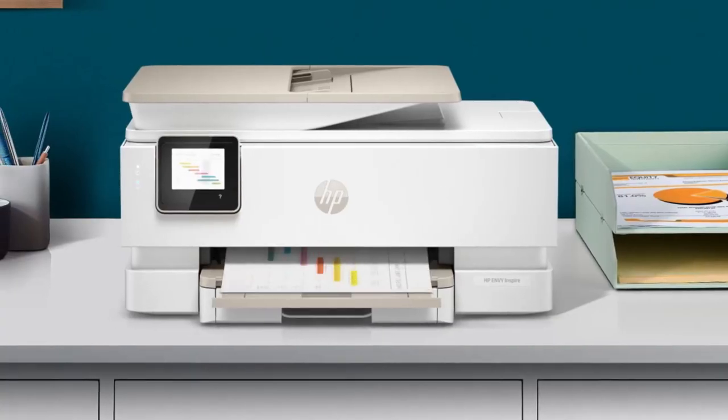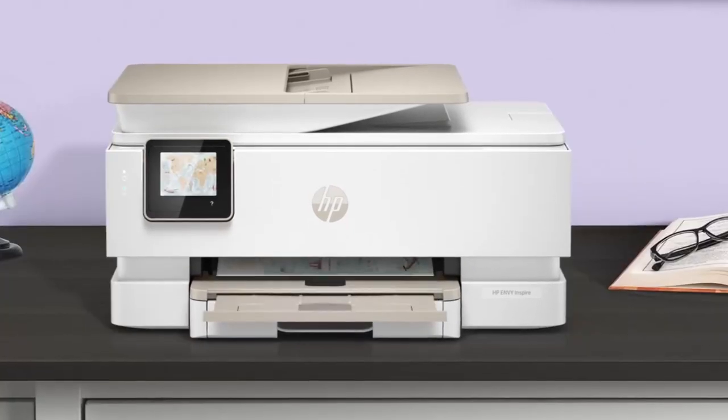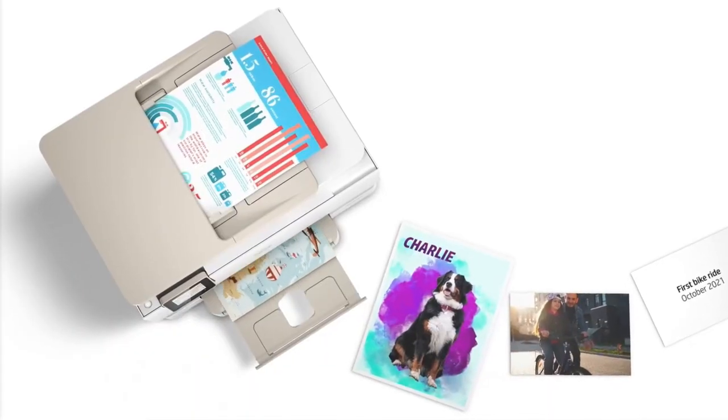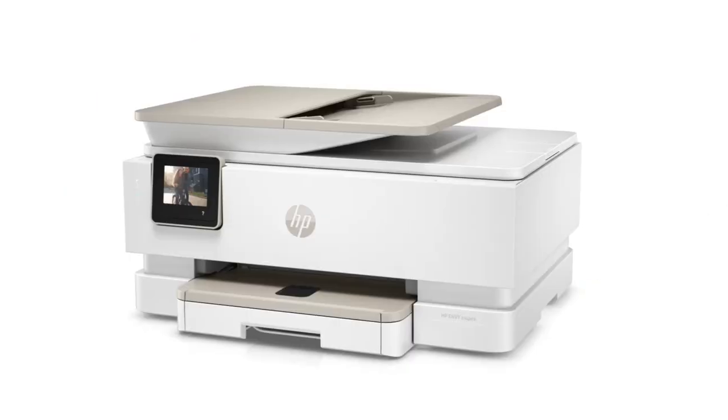Overall, this is a fantastic all-in-one printer that's perfect for anyone who wants to get it all done with ease. With its many features, advanced technology, and free ink offer, it's a great investment for any family or home office.